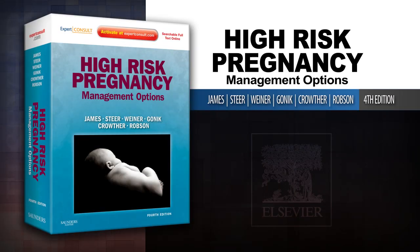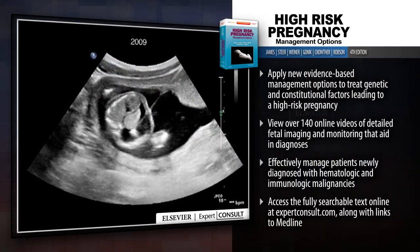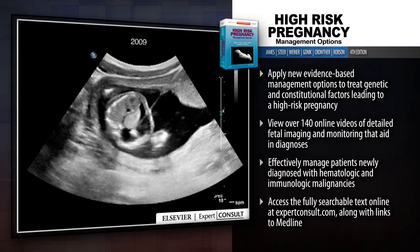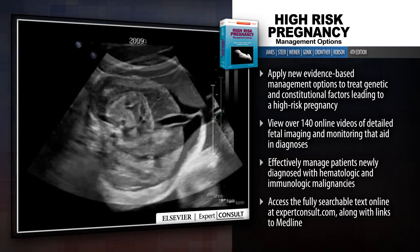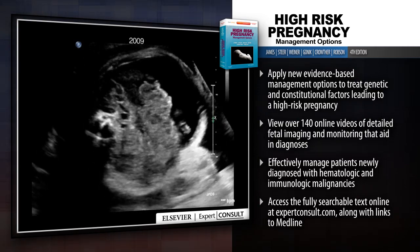Introducing High-Risk Pregnancy Management Options. High-Risk Pregnancy examines the full range of challenges in general obstetrics, medical complications of pregnancy, prenatal diagnosis, fetal disease and management of labor and delivery.